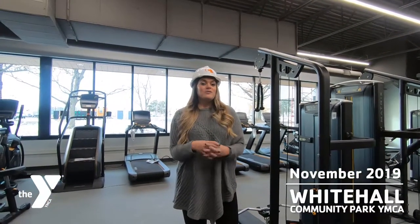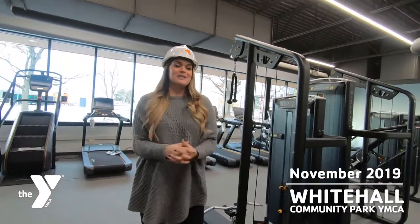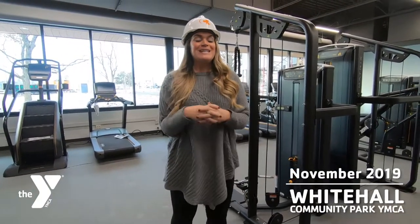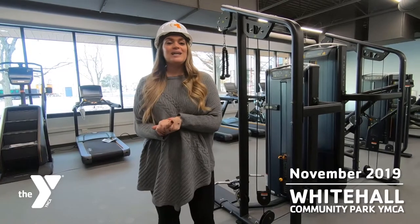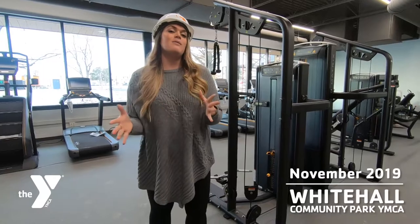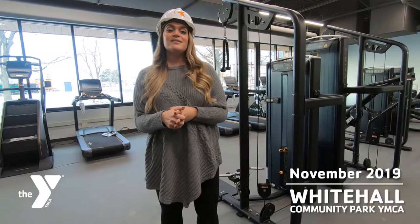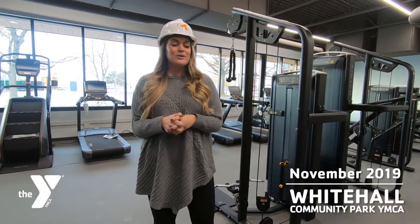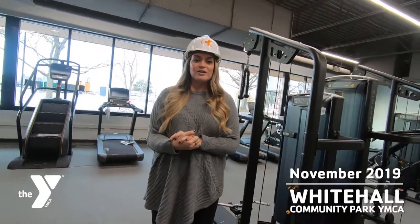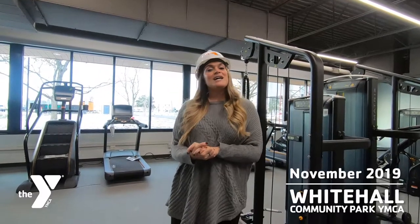We've got a few things left to finish, and then all we'll need is you to come here and enjoy your community center YMCA. We cannot wait to see you in nine days at the grand opening. You do not have to be a member to come in — this is open to the community. We'll have group X demos and lots of cool stuff happening all throughout the day and weekend. If you do want to become a member, you can skip the lines and reserve your spot for just $25. For more information, visit ymcacolumbus.org/whitehall.